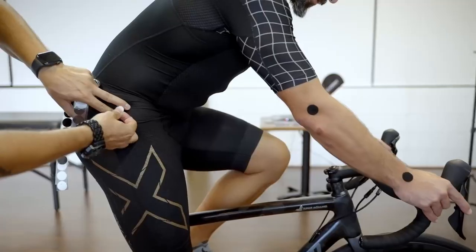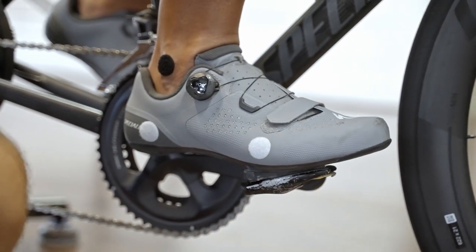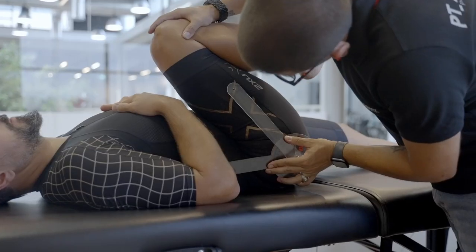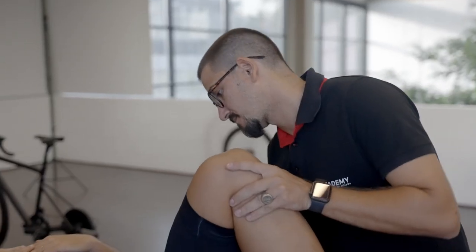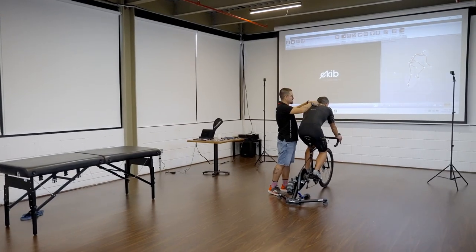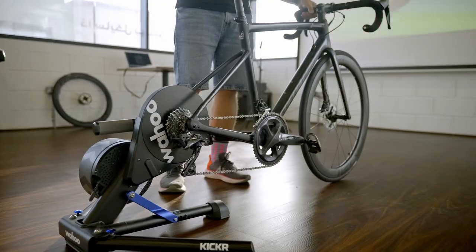The four steps are: interview, assessment, adjustment and follow-up. During the interview, we talk about the client's history, targets, riding style, riding frequency, concerns, current and previous injuries, and many more to understand the rider better. Every small detail in this can cause big or small changes and affects the whole process.